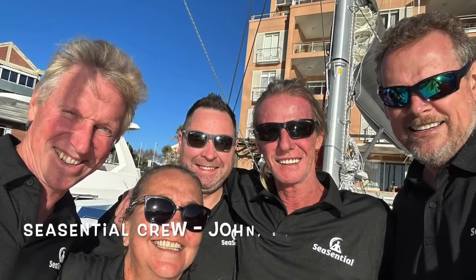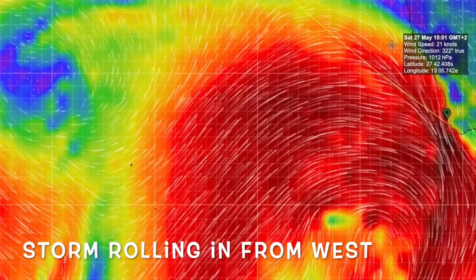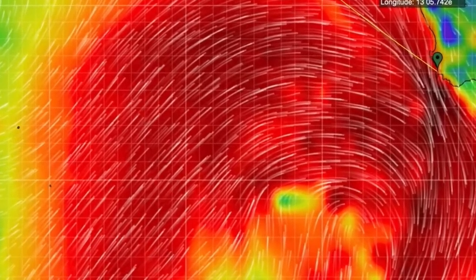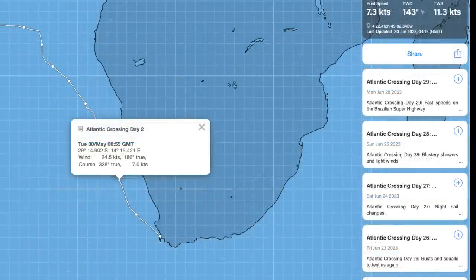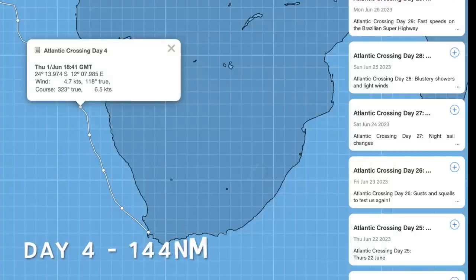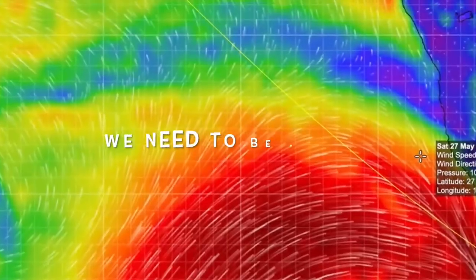Welcome to another episode of Barefoot Doctors Sailing. We are on this 8,000 mile Atlantic crossing and at the moment we are racing northwards in order to avoid another storm front that's coming at us from the west. Here you can see our track as we travel northwards — the first two days in strong winds and rough water and then variable winds and calm. We need to be far enough north to get above this storm before it comes crashing past, to avoid these strong northerly winds.